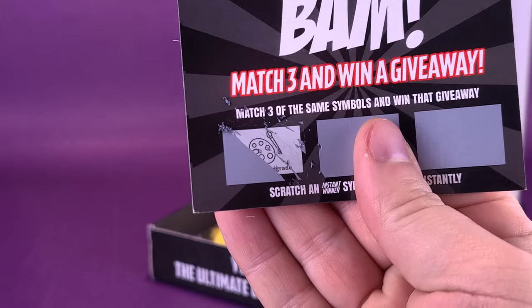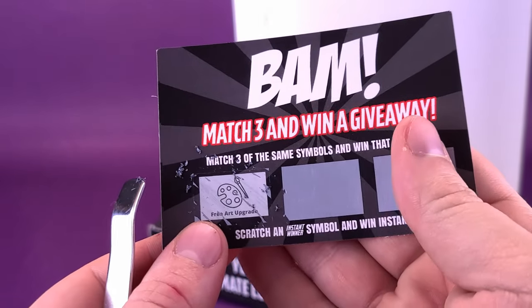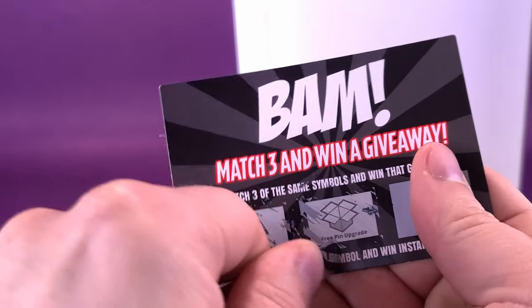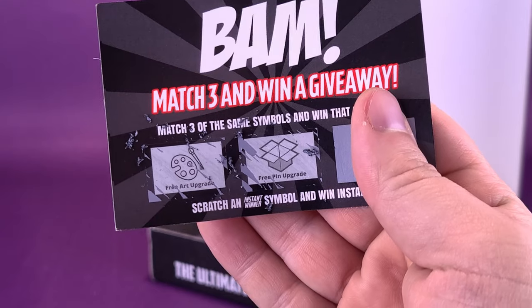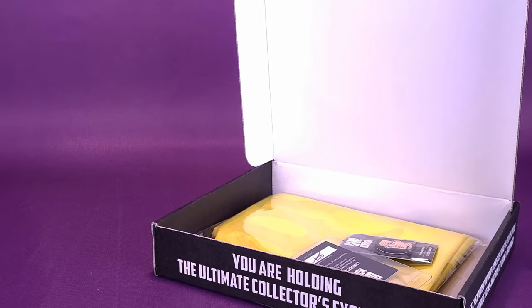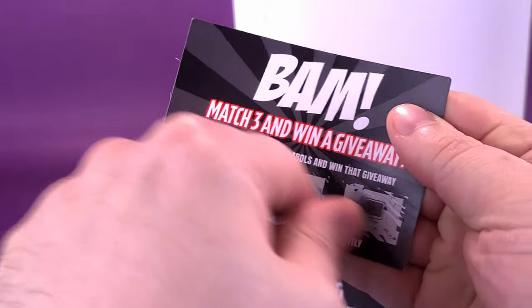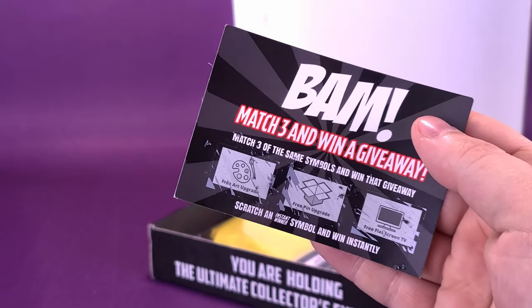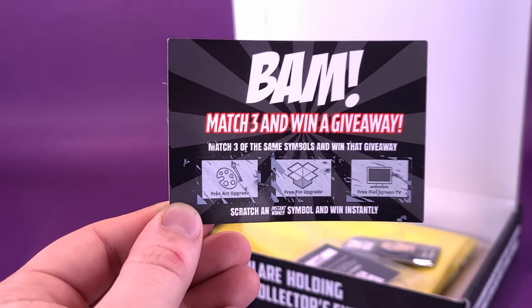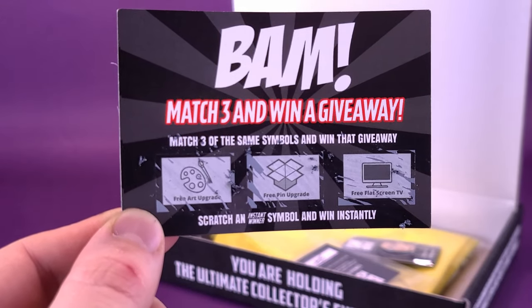I thought for a second it was going to be a free dinner — no, actually it's paint. The first one is a free art upgrade. Bob Ross would be happy by that. Scratch off the next one and see if we fare better. Well, changing the order that we do this has not changed anything. I'm still a big loser — don't ever say that. We got ourselves a free art upgrade, a free pin upgrade, and a free flat screen TV. If you know that same-sies must match, then you'll know right off the bat we didn't win anything.